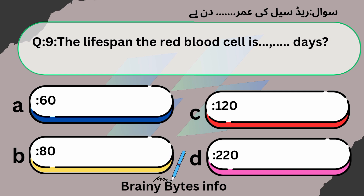The lifespan of a red blood cell is how many days? A. 60. B. 80. C. 120. D. 220. Answer: Option C, 120 days.